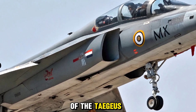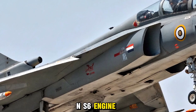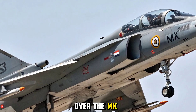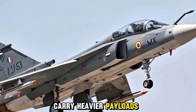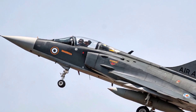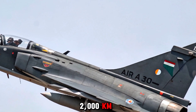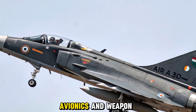At the heart of the Tejas Mark 2 lies the General Electric F414-GE-INS6 engine, delivering over 98 kilonewtons of thrust. This marks a significant power boost over the Mark 1's engine, allowing the Mark 2 to carry heavier payloads and achieve higher speeds, potentially exceeding Mach 1.8. The increased internal fuel capacity, combined with in-flight refueling, extends its operational range to over 2,000 kilometers, making it a true long-range multi-role platform.